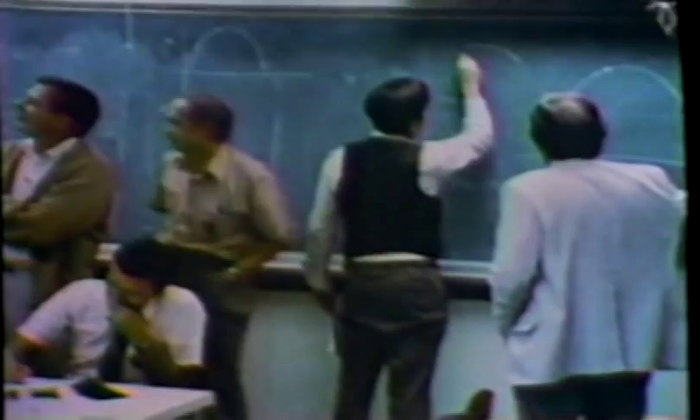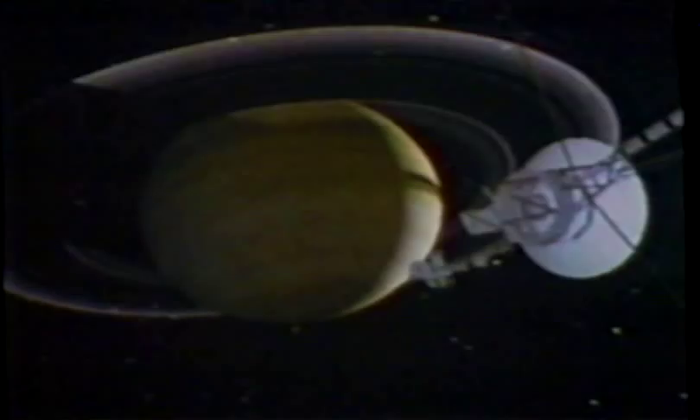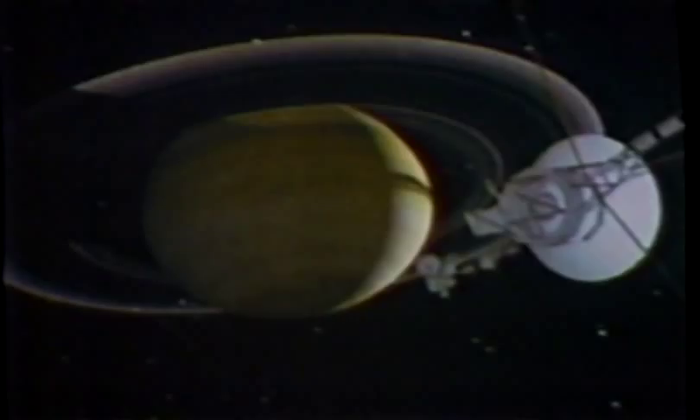We had very little data to work with. Engineers tried to devise a repair strategy, and after two days they attempted to move the platform again, very slowly. Out in space, a stuck gear started turning. Flickering images of Saturn reappeared on the screen.